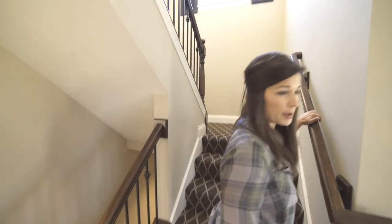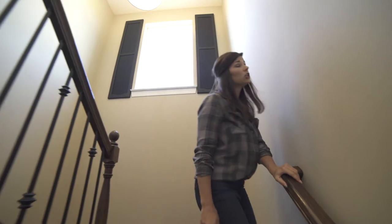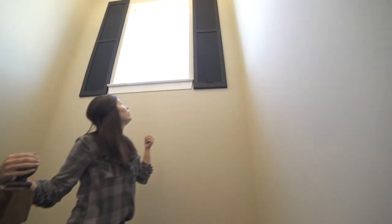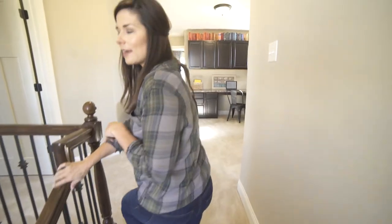Dark stairwells are a thing of the past. The Fairfax and the Franklin both include a very large, ample window right in the middle of the stairwell. That may not seem like a big deal — it should just be a check mark, and we agree — but a lot of home builders make that an extra.